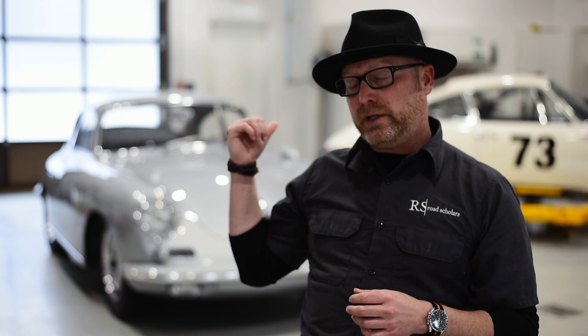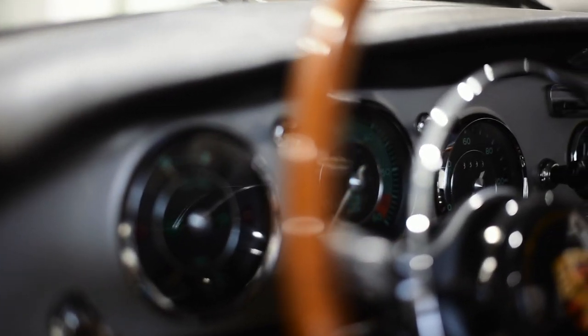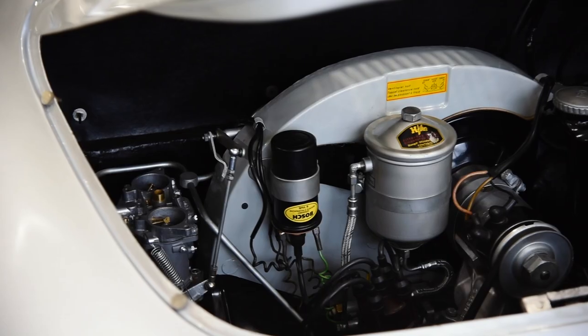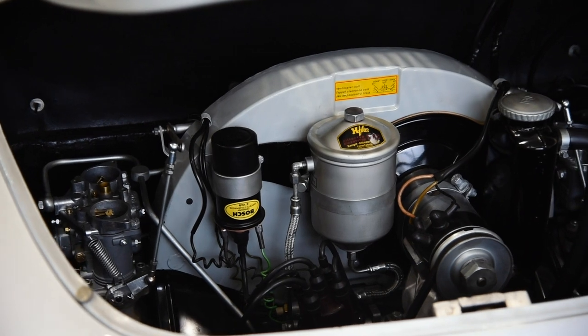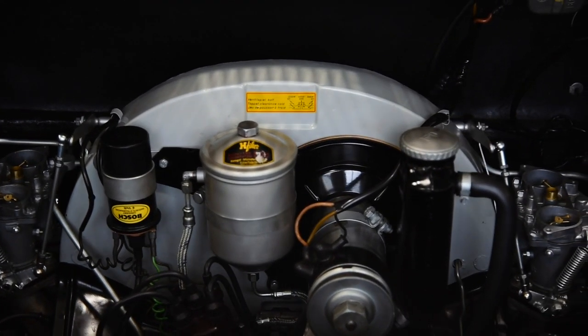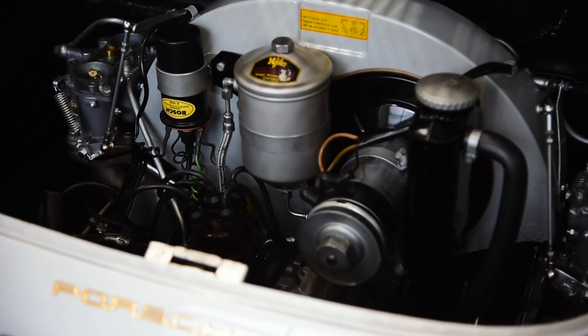This is literally one of six examples ever made. These were not made in sequential VIN like the earlier GT models — the Super 90, the first pushrod GT version. Going back to 1958, they made the 1600 Super pushrod speedsters, then the Super 90 GT coupes, and then obviously the T6 program with the Carrera 2 GTs, another very special iteration of the GT cars.